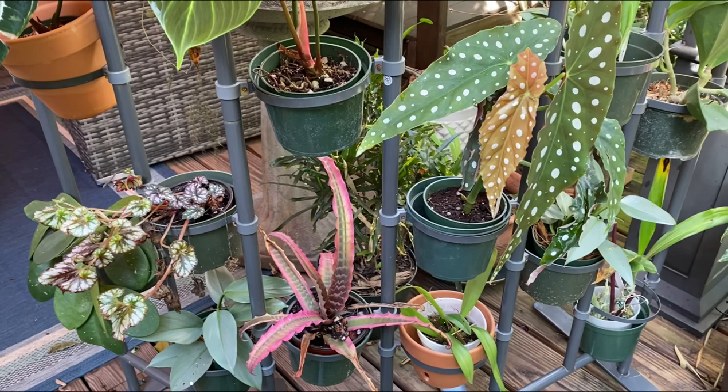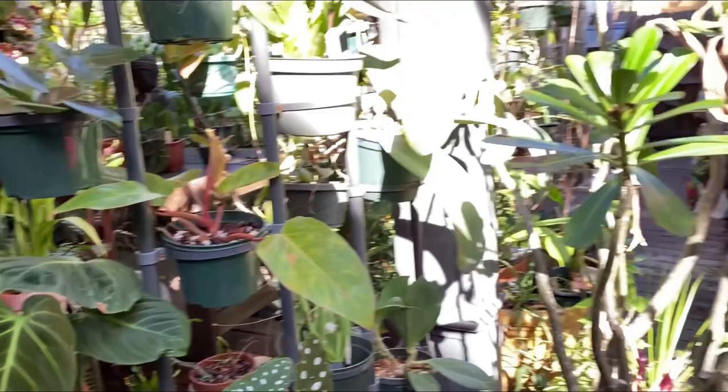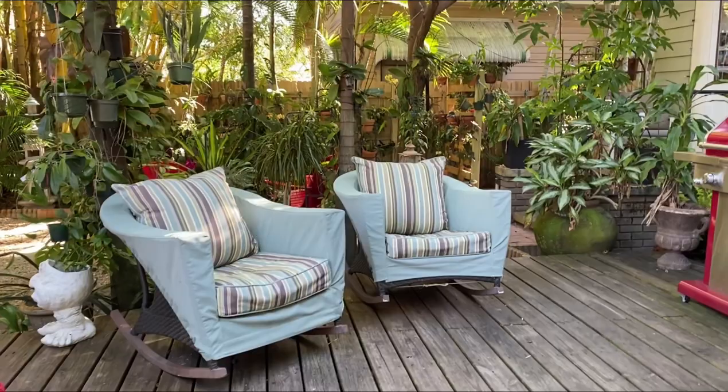The begonias — I'm really surprised how cold tolerant they are. They've been out here all winter with a lot of highs in the 40s and they're doing well. The chickens are out now, so Swiffer is not a big fan of them and she just goes and hides out.